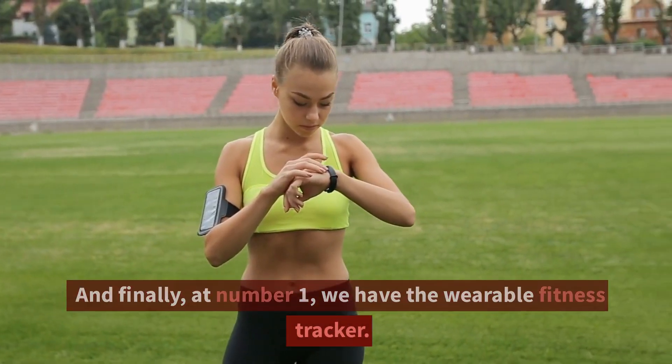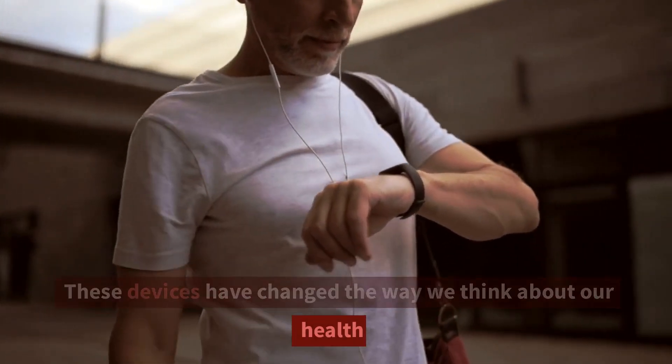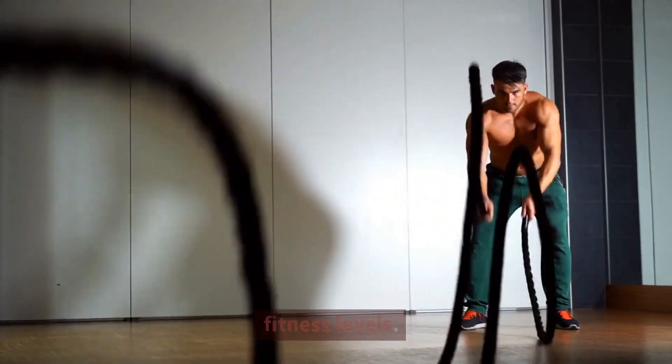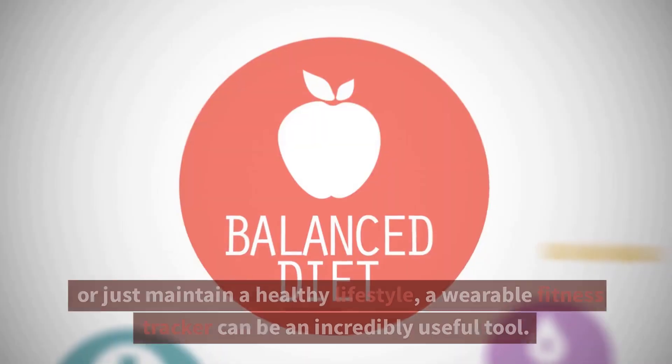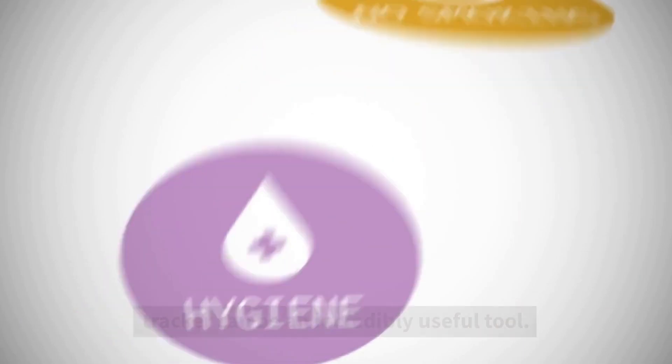And finally, at number 1, we have the wearable fitness tracker. These devices have changed the way we think about our health and have made it much easier to track and improve our fitness levels. Whether you're trying to lose weight, get in shape, or just maintain a healthy lifestyle, a wearable fitness tracker can be an incredibly useful tool.